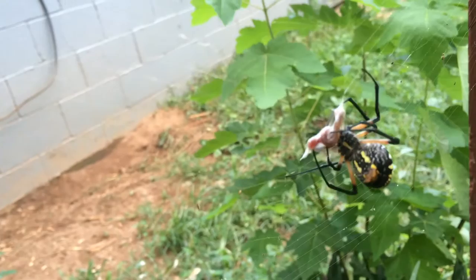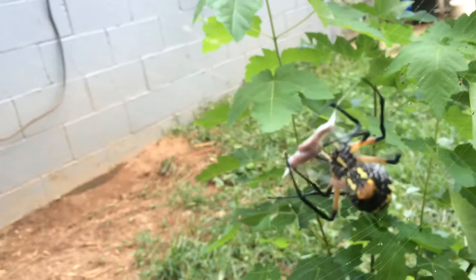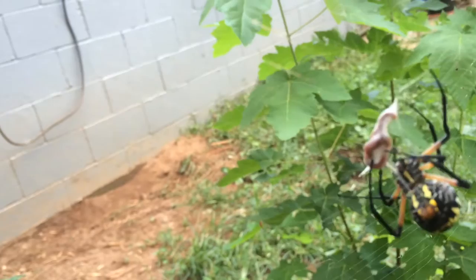He's biting now. He poked a couple holes in it — that injected some kind of poison. He's biting again. Poke, poke, poke. You can see it better, but he's poking.